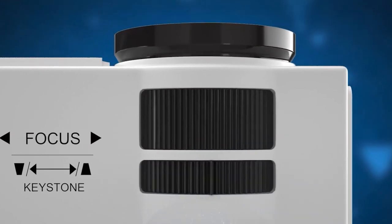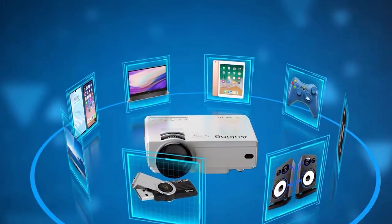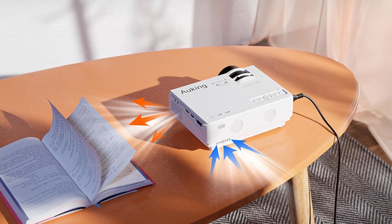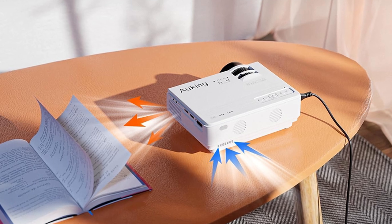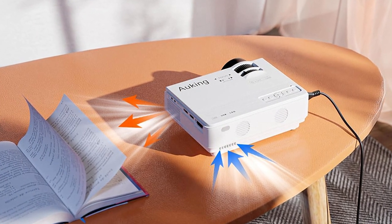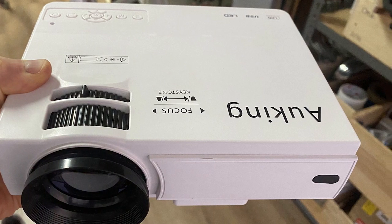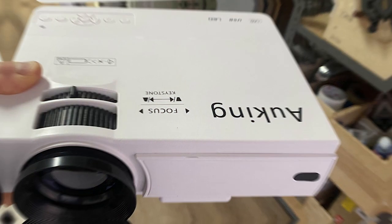But let's talk about the magic it projects. Quality is the name of the game with Auking. It offers a brightness that defies its size, and with a projection size scaling up to a jaw-dropping 170 inches, your walls become the silver screen you've always wanted. The colors are vivid, the contrasts are deep, and every scene is as memorable as it is meant to be. Usability is where the Auking really earns its stripes — it's almost plug and play, making it a hit for those spontaneous movie nights.